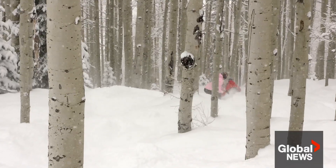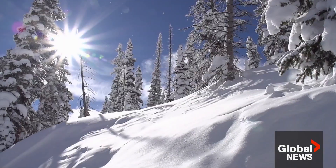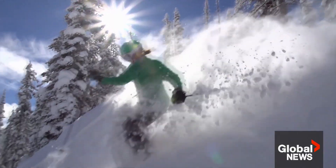Cheers to more champagne powder days on the slopes. In Steamboat, Colorado, Anthony Farnell, Global News.